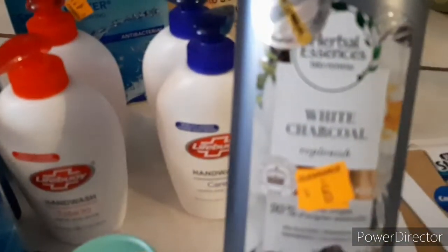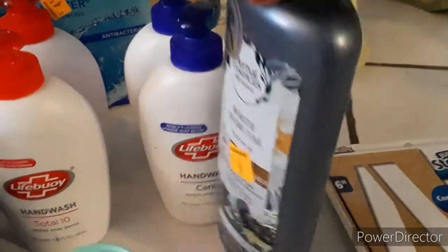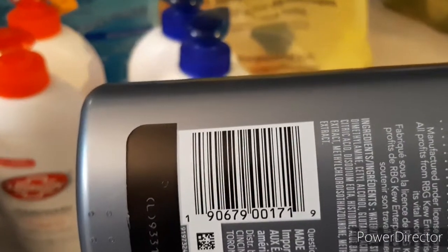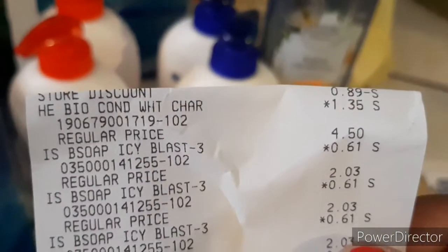The next thing is this White Charcoal Herbal Essences. They only had one at my store. Here's the barcode — this one came out to $1.35. I'll show you the receipt right there — bio-conditioner, $1.35.